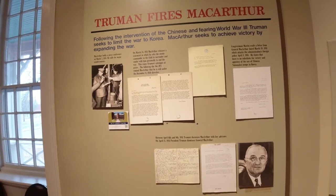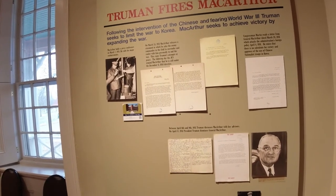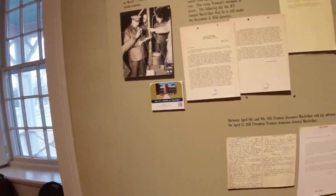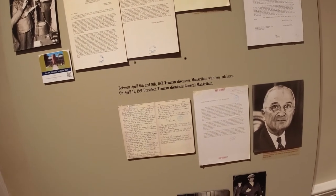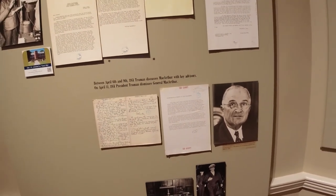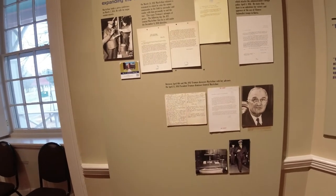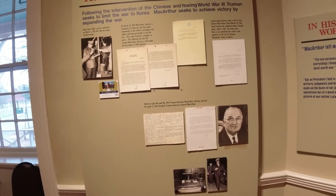Truman fires MacArthur. Following the intervention of the Chinese and fearing World War III, Truman sought to limit the war to Korea, while MacArthur sought to achieve victory by expanding the war. MacArthur held a press conference on March 7, 1951, calling for major reinforcements. Between April 6th and 9th, 1951, Truman discussed MacArthur with key advisors. On April 11th, 1951, President Truman dismissed General MacArthur. MacArthur fought in both World War I and World War II, but was very controversial. It's not very often that a general is dismissed by a president, but MacArthur was.